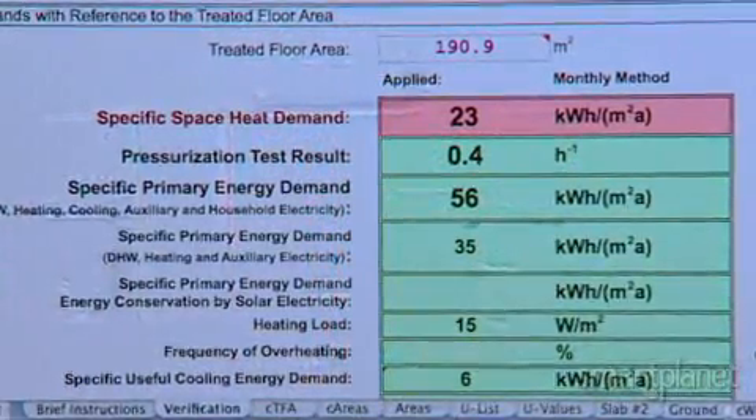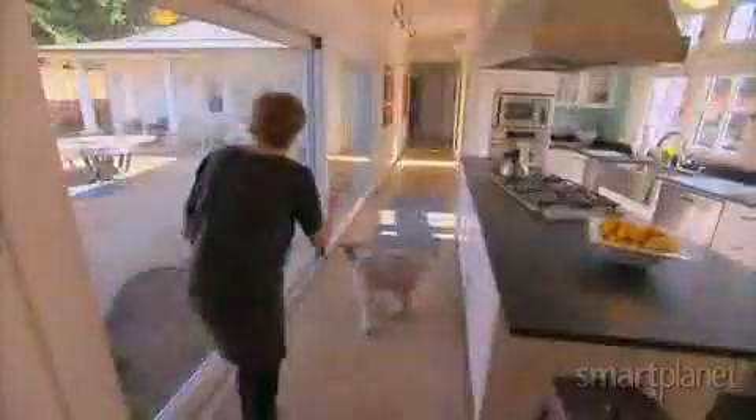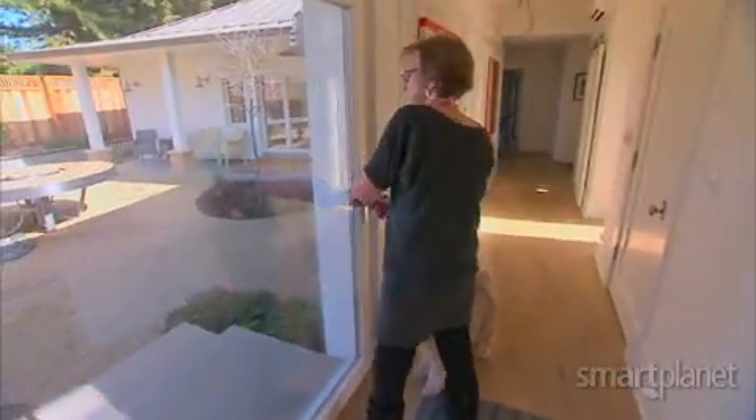Green advocates say both standards have strong merits, but Passive House is gaining popularity for its emphasis on energy efficiency. And O'Neill couldn't be happier. They understood my vision, and they got it, and they executed beautifully.